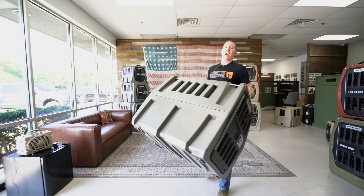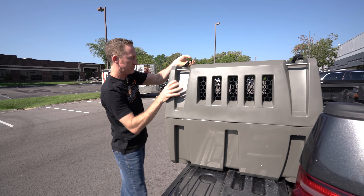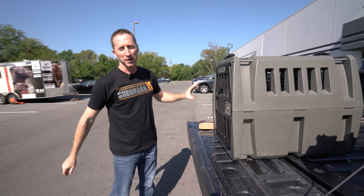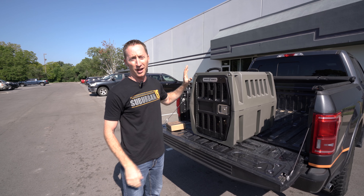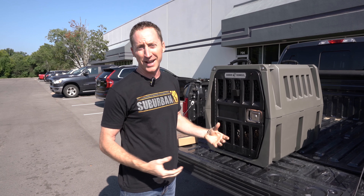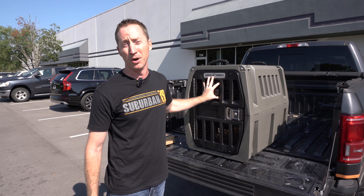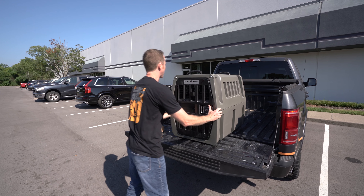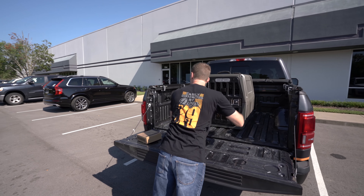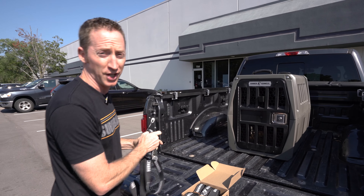Luckily, these things are not heavy at all. Now, these kennels are made to be strapped down in the bed of a truck, and that's what a lot of people — hunters and others — are using them for. A lot of our clients have these in their house or in the back of their minivan or the back seat of a truck. You don't have to put it in the bed, but this is one of the functionalities. They have these really cool pins on the side and their own tie-down straps, so the idea is you can get it secure.